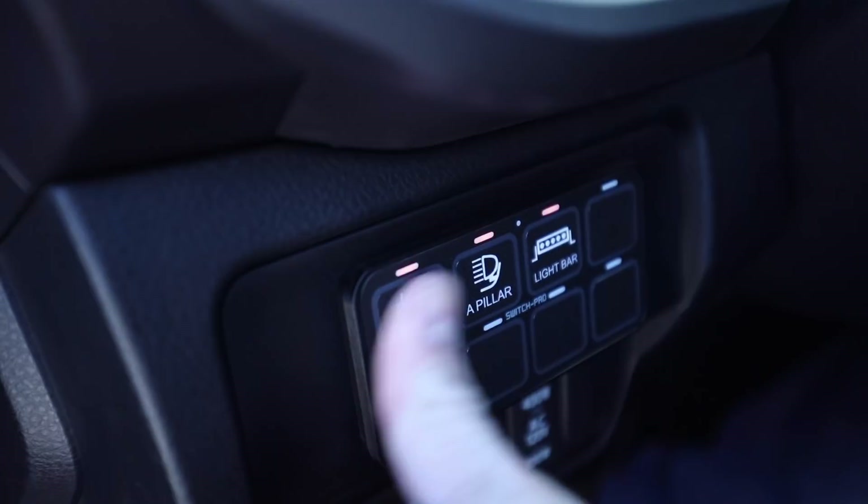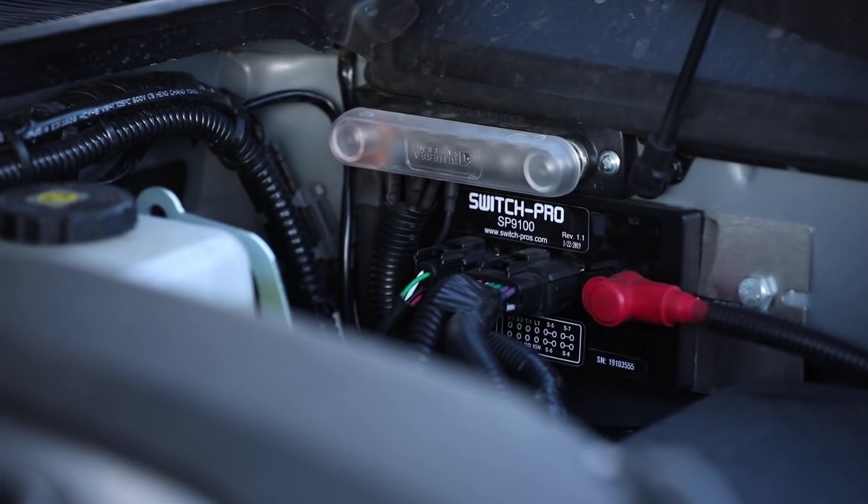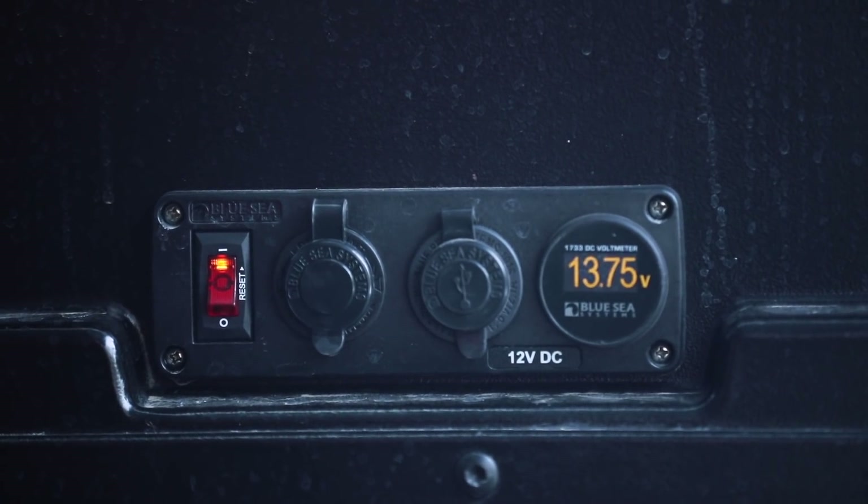The 2020 Tacoma got some pretty sweet interior upgrades and one we're really proud of — we worked with Switch Pros, which has made a 9100 series 8-switch control unit. On that unit we're able to control all of those beautiful lights we talked about. In the back, we've also installed a Blue Sea fuse block panel right beside the factory 120-watt power outlet integrated into the box panel. This is for customers who want to charge or power a fridge, charge cameras, GoPros, and tablets while out camping — all controlled through the Switch Pros unit, which also works via Bluetooth on your phone. We have the nicest unit available on the market.